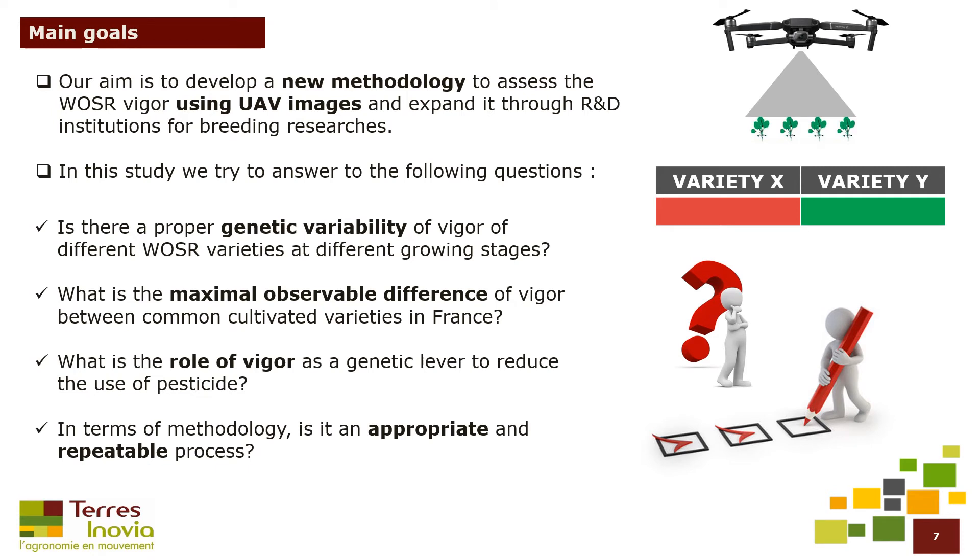In this study, we tried to answer the following questions: Is there proper genetic variability of vigor of different oilseed rape varieties at different growing stages? What is the maximal observable difference of vigor between common cultivated varieties in France? What is the role of vigor as a genetic lever to reduce the use of pesticides? And in terms of methodology, is it an appropriate and repeatable process?